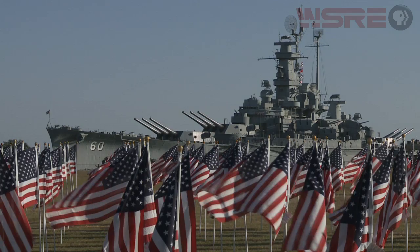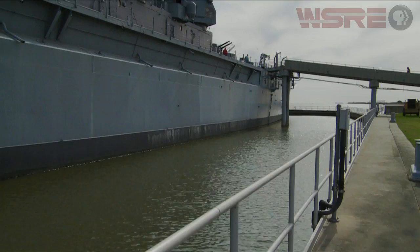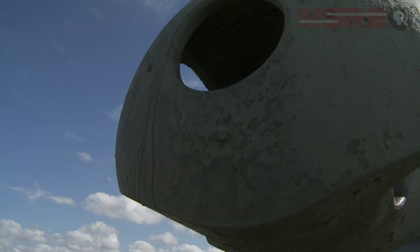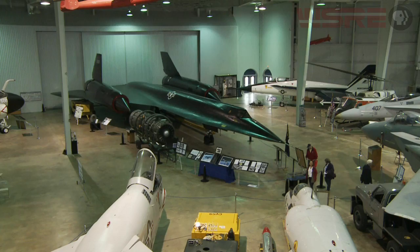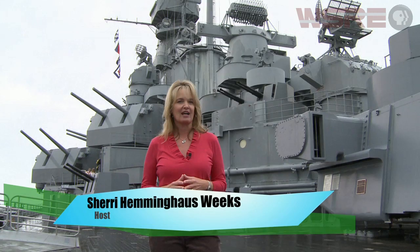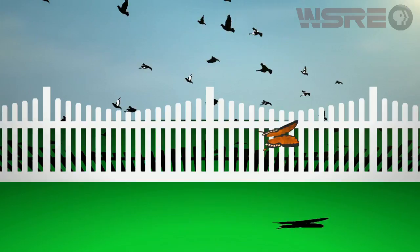On the horizon, its profile is unmistakable — a giant World War II era battleship, surrounded by an equally impressive array of aircraft, naval vessels, and fighting machines. This collection of military history is called Battleship Memorial Park, and if you happen to be traveling along the northern shore of Mobile Bay, you'll discover it right in your own backyard.